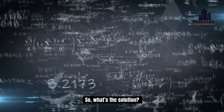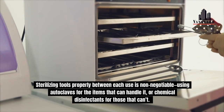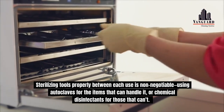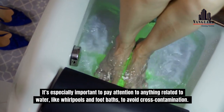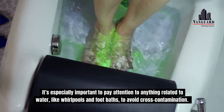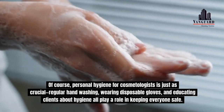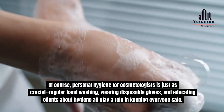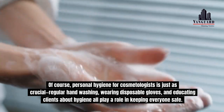So what's the solution? Hygiene. Sterilising tools properly between each use is non-negotiable — using autoclaves for the items that can handle it, or chemical disinfectants for those that can't. It's especially important to pay attention to anything related to water, like whirlpools and foot baths, to avoid cross-contamination. Of course, personal hygiene for cosmetologists is just as crucial. Regular hand washing, wearing disposable gloves, and educating clients about hygiene all play a role in keeping everyone safe.